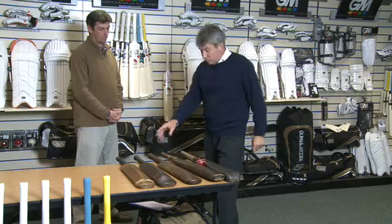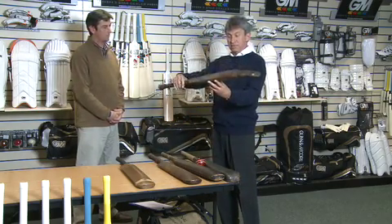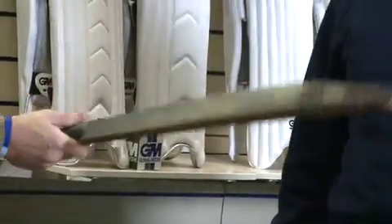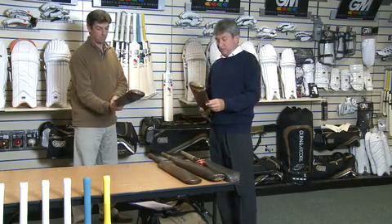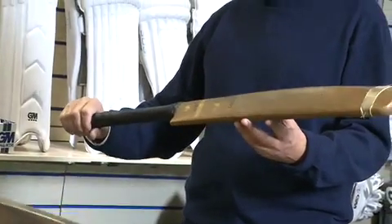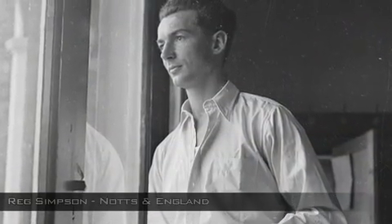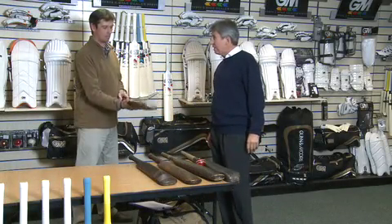I've got two bats here. This bat was from 1930, and you can see it's a pretty big bat. This bat was from the 1950s, in fact used by my predecessor Red Simpson, who played for Nottinghamshire and England, and he scored 156 with this against Lindwall and Miller at Melbourne. It's just like a wand — it is very much lighter.